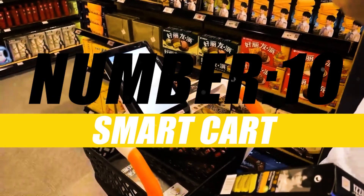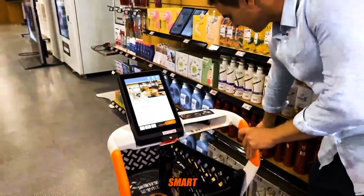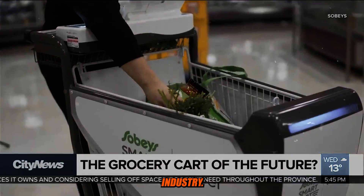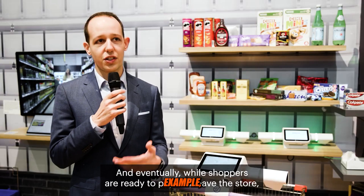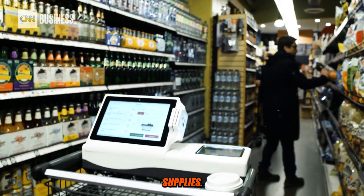Number 10: Smart Cart. A smart cart can refer to different types of carts or trolleys that have been enhanced with smart technology to offer various features and functionalities. In the hospitality industry, smart carts can be used to transport items or provide services. For example, a hotel might use a smart cart to deliver room service meals or to carry cleaning supplies.